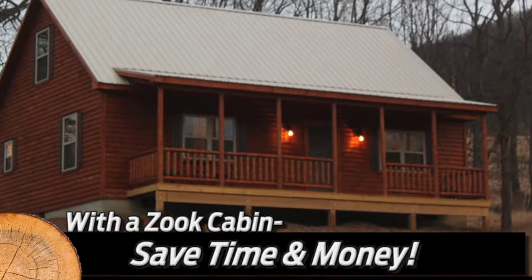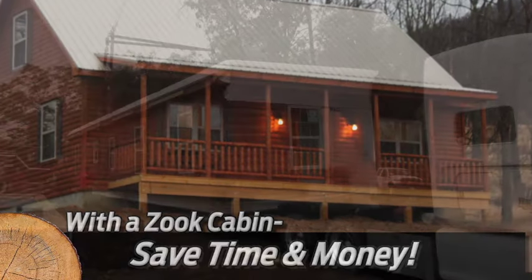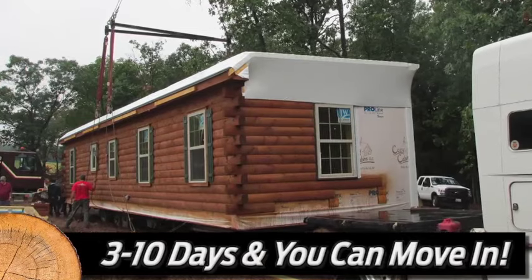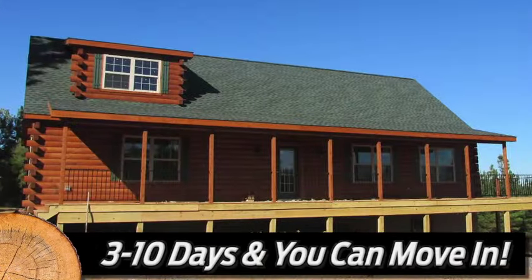While traditional construction could take many months, a Zook Cabin can be delivered in substantially less time. When it comes time for delivery, our crew will complete their work in three to ten days, and then it's ready for you to move in.